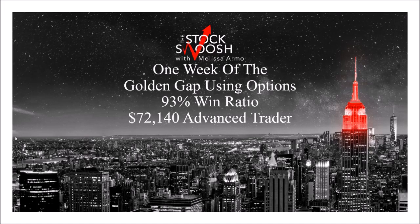Hello everyone and welcome. This is Melissa Arma with the Stock Swoosh. I'm reviewing one week — the very last week of May — of the Golden Gap system using options. May was a good month. It was a 93% win ratio, 14 trades called, one loser, and $72,140 in advanced trader profit.